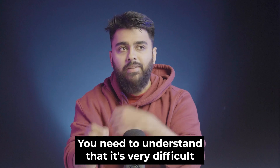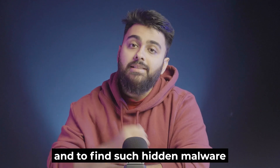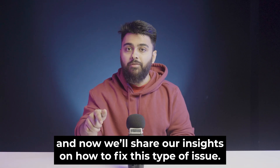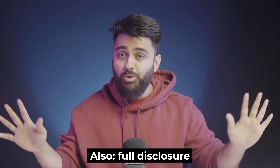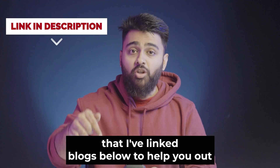It's very difficult to pinpoint which website settings have been changed and to find hidden malware. For the past two weeks, we've fixed thousands of sites, and now we'll share our insights on how to fix this type of issue step-by-step. Special thanks to security experts Mr. Khandelwal and Mr. Mehta for helping with this video. Also, full disclosure — some steps might get a little technical, but I've linked blogs below to help you out.